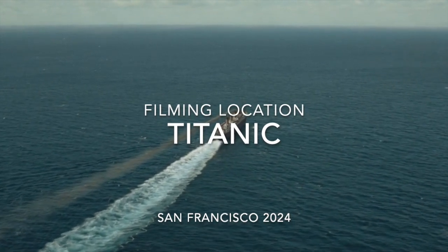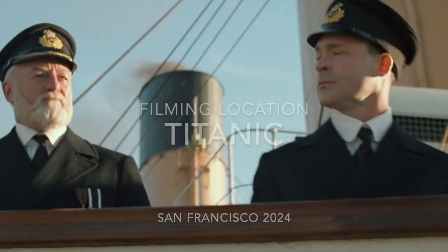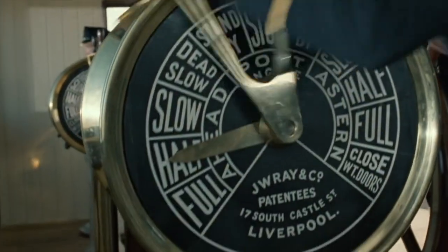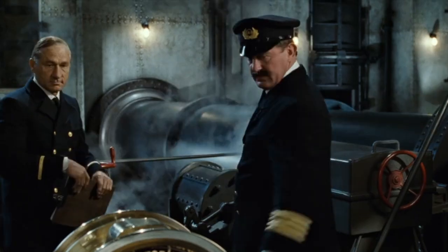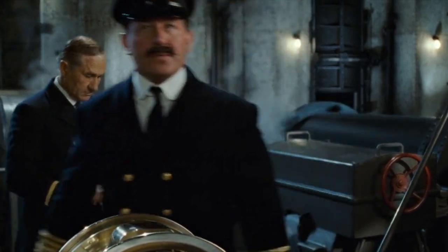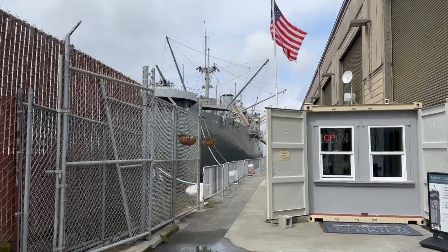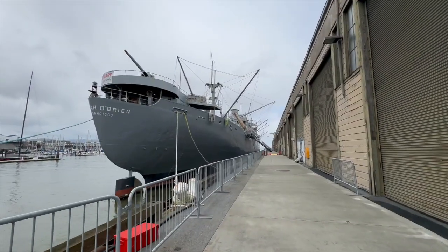Welcome aboard to a thrilling dive into the heart of history's most famous maritime tales — the Titanic. Today we are unlocking the secrets behind a colossal engine that powered this elegant giant, as depicted in the unforgettable 1997 Titanic movie.